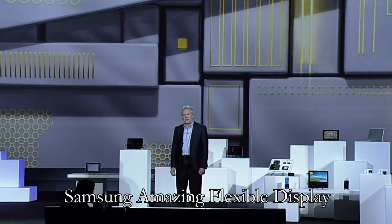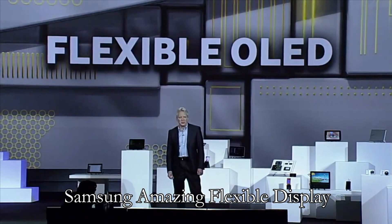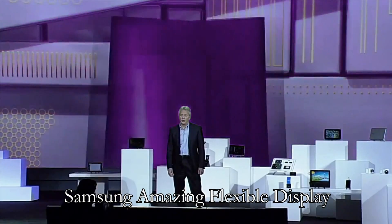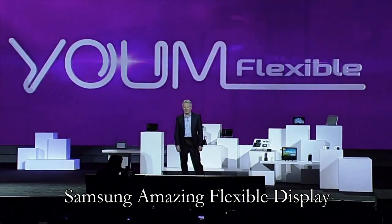And now, thanks to Samsung technology, they can be flexible as well. We're so confident about the market potential of flexible OLEDs because we're creating an entire new line of them under the YUME brand name. YUME doesn't just bend the rules of display technologies — it completely rewrites them.